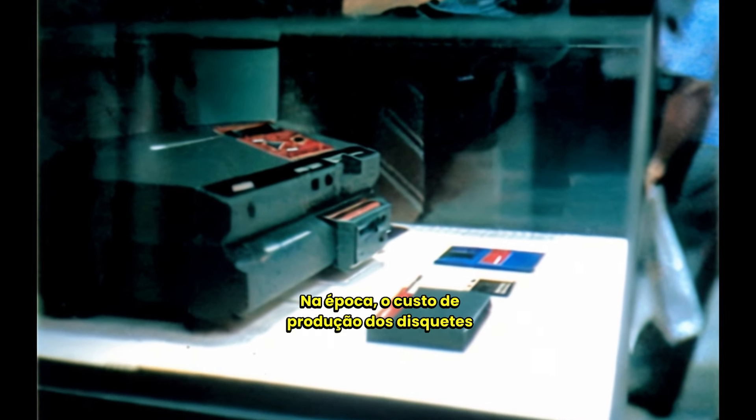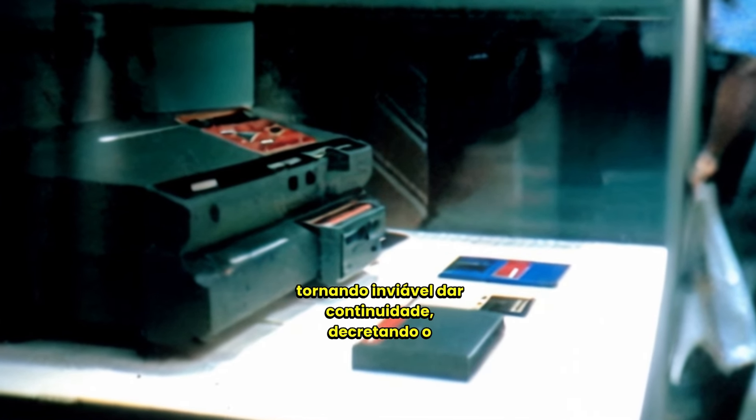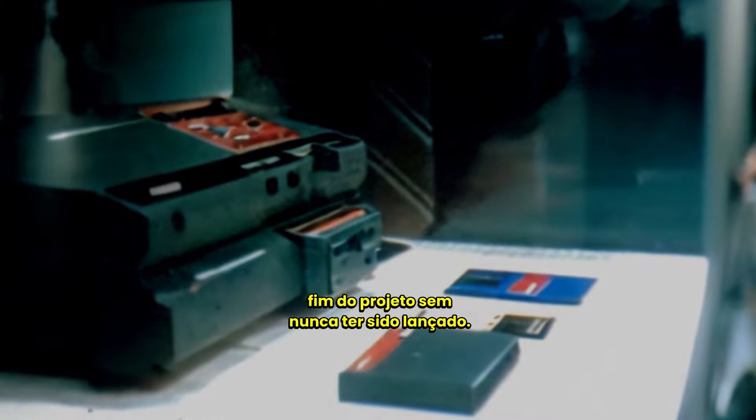The production cost of floppy disks was higher than that of cartridges, making it unfeasible to proceed, ultimately leading to the discontinuation of the project without ever being released.